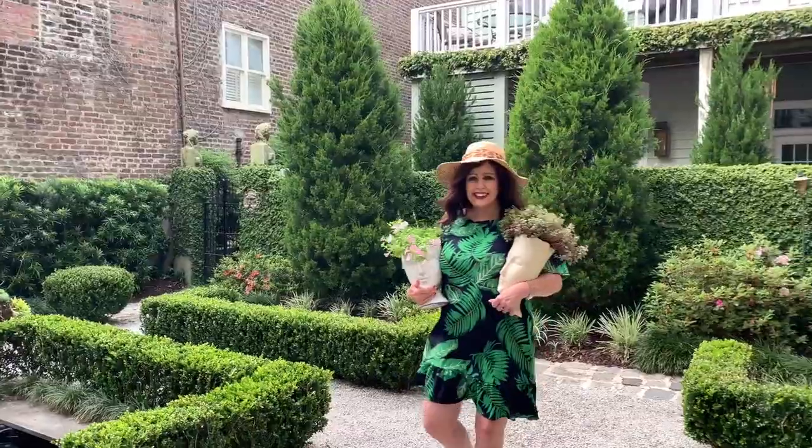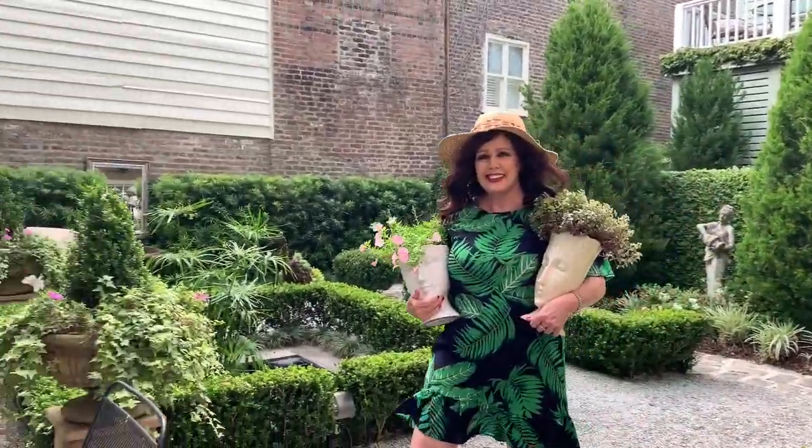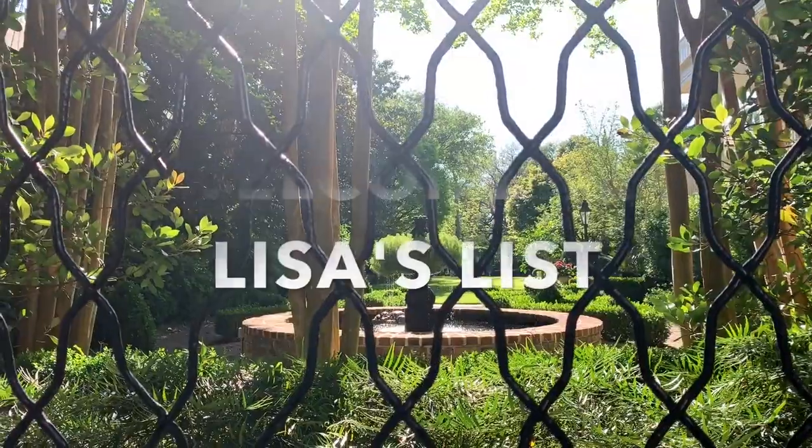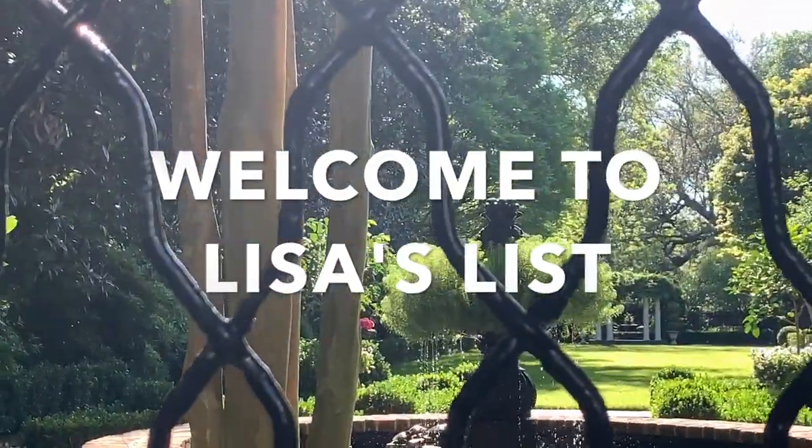Today on Lisa's List, we're going to do a bathroom reveal, so stay tuned. Hello everyone and welcome to Lisa's List. I'm Lisa Patterson with Daniel Ravenel Sotheby's International Realty in beautiful historic Charleston, South Carolina. A lot of people have been asking me about the bathroom — is it complete?